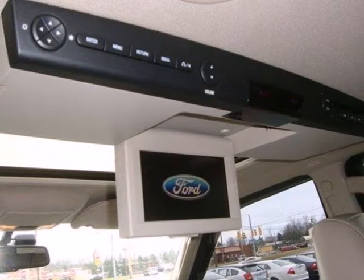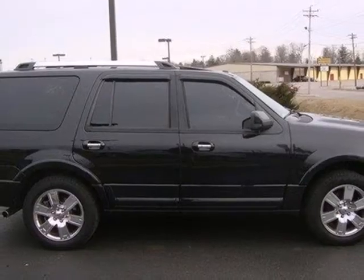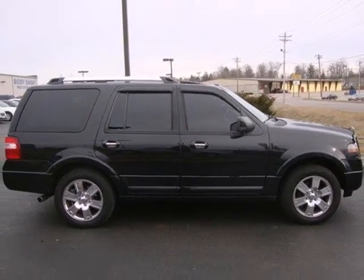With its roomy interior, high towing capacity, stellar safety ratings, and supreme comfort, the Expedition is an extraordinary choice.